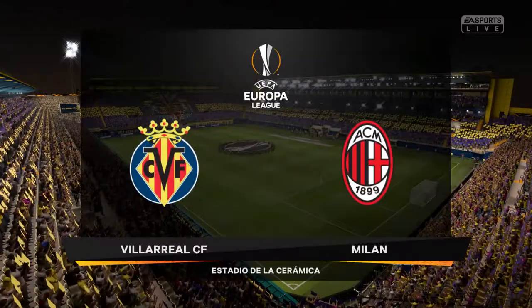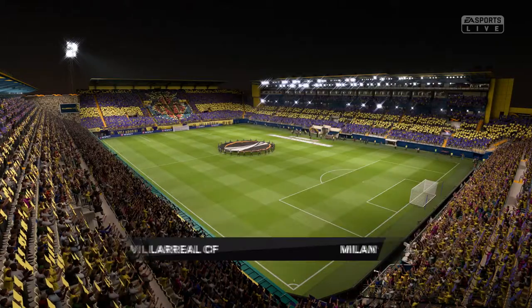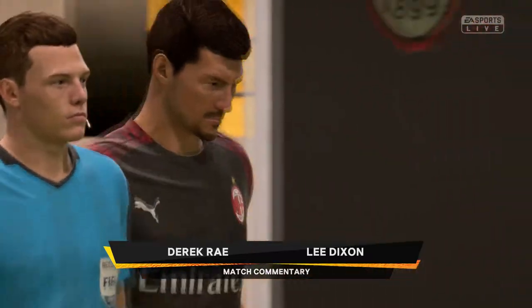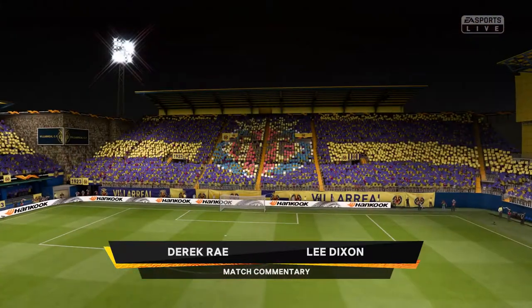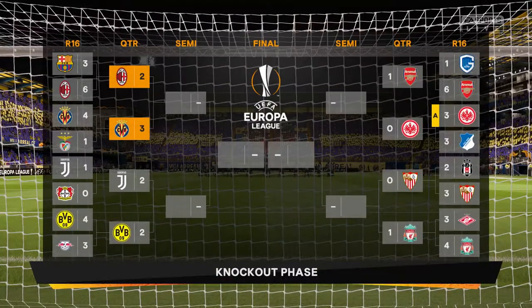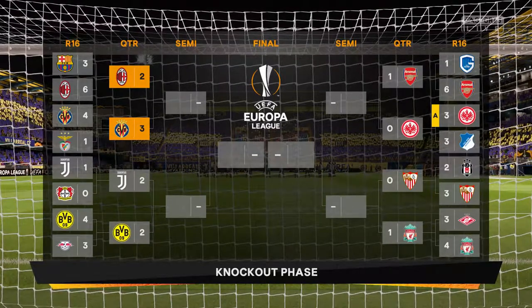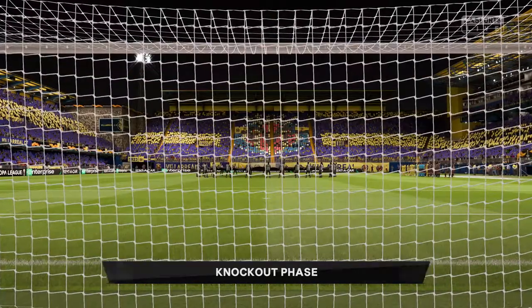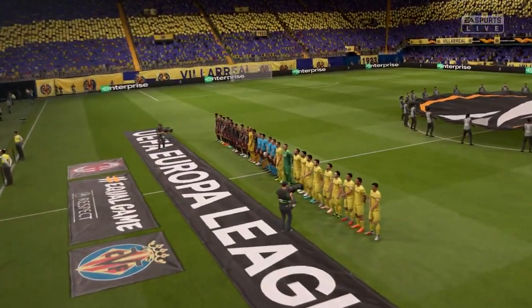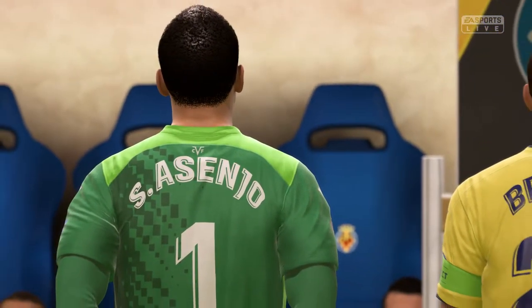A night of excitement stands before us potentially here at the Estadio de la Ceramica, the home of Villarreal. I'm Derek Ray, joined here in the commentary box as always by Lee Dixon, and we are readying ourselves for a second leg match at the quarter-final stage of the UEFA Europa League. It is Villarreal facing Milan. The visitors played really well in the home leg gaining that small lead, but this is a different story away from their ground, away from their fans. Who knows how they're going to react — really excited about this one, Derek.